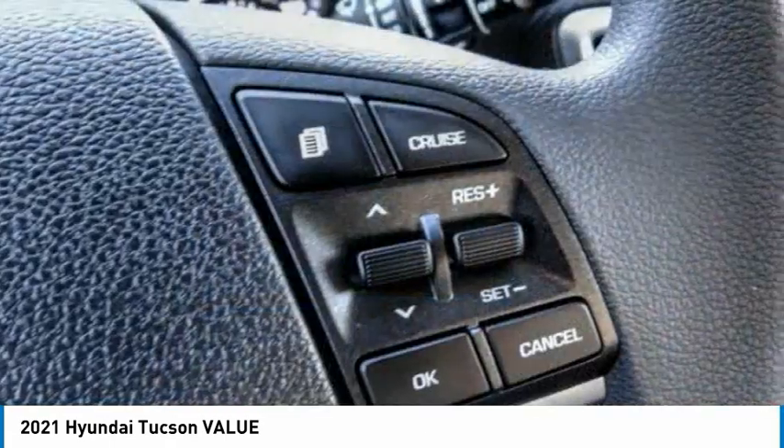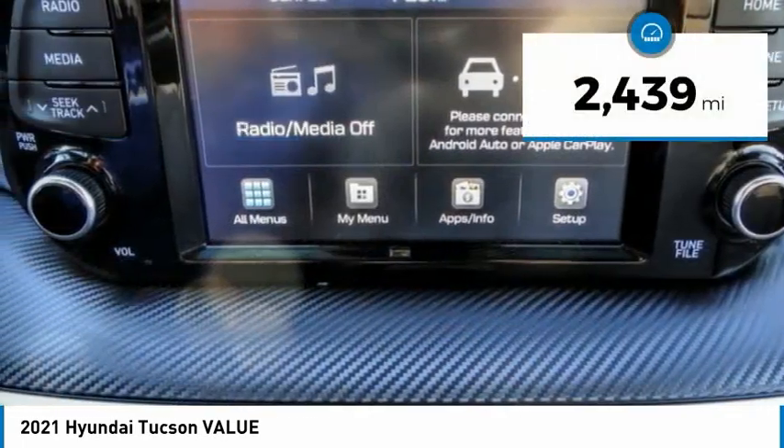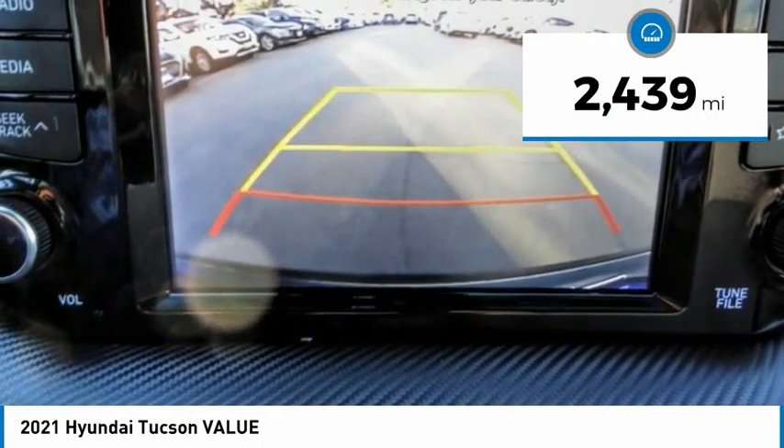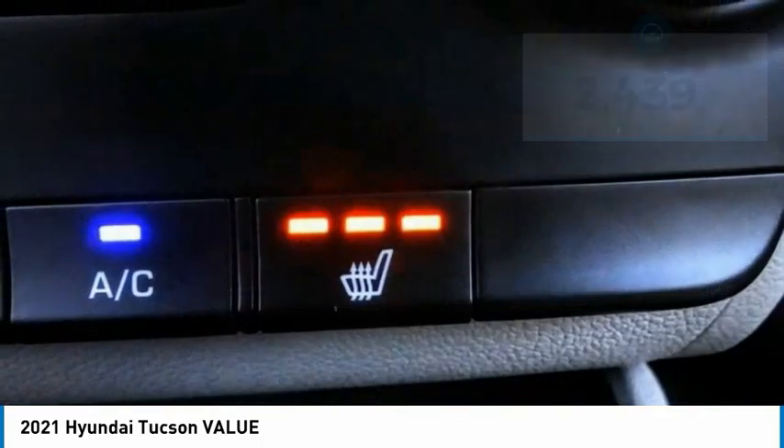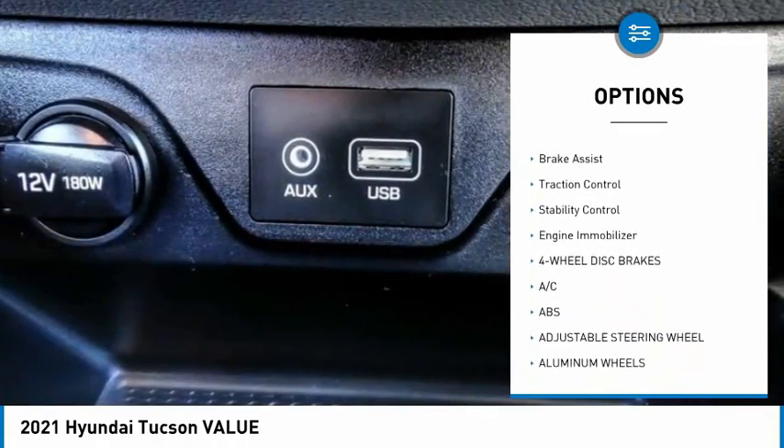It's the future of the crossover and is priced below thirty-five thousand dollars. This vehicle has less than three thousand miles. Here are some of this vehicle's great options: tire pressure monitor, blind spot monitor, heated mirrors, aluminum wheels.